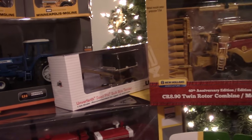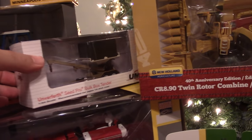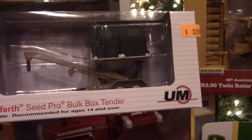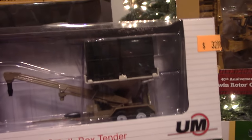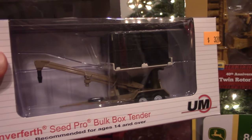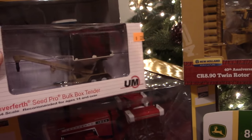Another piece that I really like that Speccast did this year was this Unverferth Seed Pro bulk box tender. It's got the boxes right up there and it was just a nice piece for collections and for farm displays.